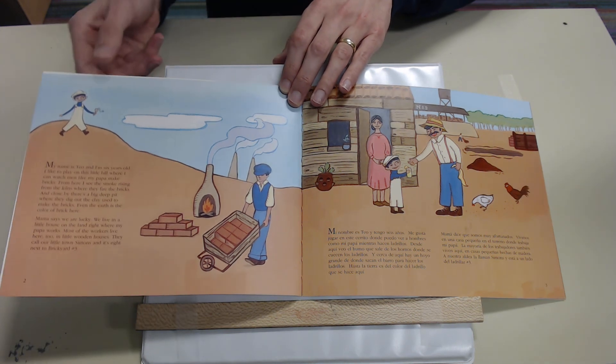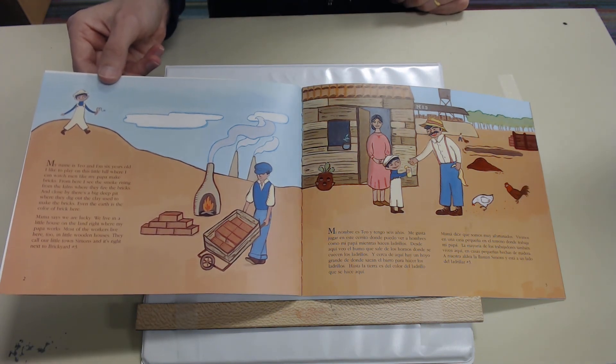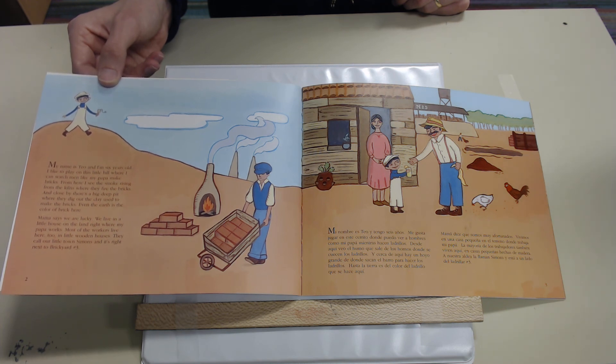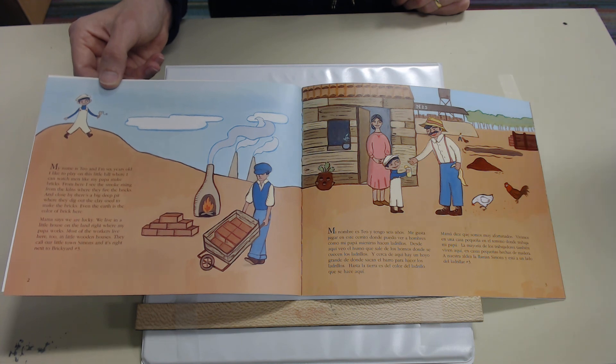From here I see the smoke rising from the kilns where they fire the bricks. And close by there's a big deep pit where they dig out the clay used to make the bricks. Even the earth is the color of brick here. Mama says we are lucky — we live in a little house on the land right where my papa works. Most of the workers live here too in the little wooden houses. They call our little town Simons, and it's right next to Brickyard number three.